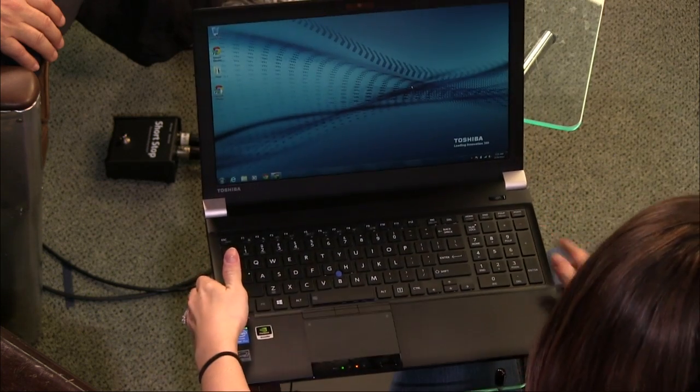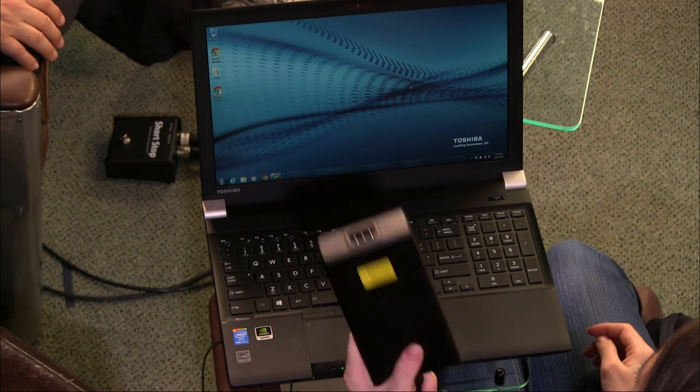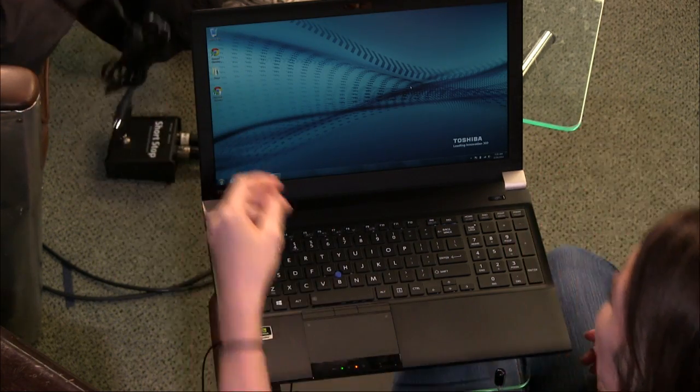And then you have this gigantic brick that comes with it. That's the power brick — this is another laptop's worth of weight. I thought it was a barbell! That's a good three pounds right there. This is not portable by any means — you're talking 10 pounds altogether.